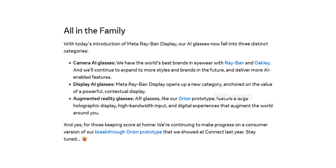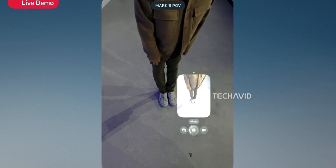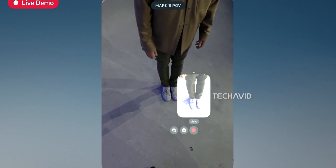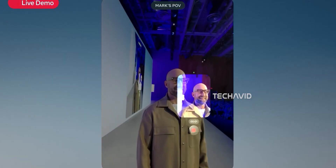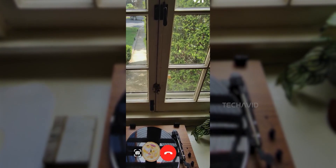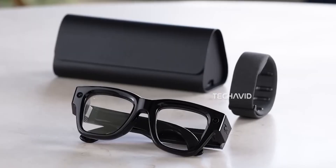Meta's AR roadmap has always been designed in phases. Right now we're in the display glasses phase — lightweight smart glasses that show limited information and depend on your phone for most of the processing. The next step, which is exactly where these dual-display Ray-Bans fit in, is the enhanced display phase. That's where visuals start appearing more naturally and across both eyes, giving a balanced, more immersive experience, but still short of full AR.